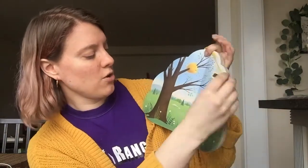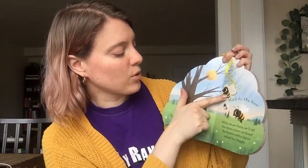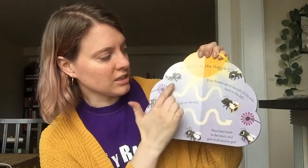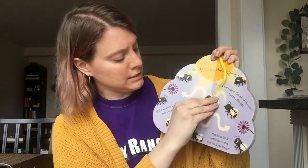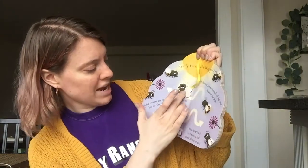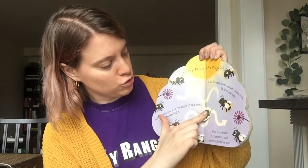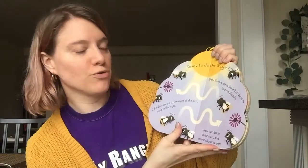Back to the hive we go! When we get there, we'll tell the others where we found the flowers with a dance called the waggle. Ready to do the waggle? If the flowers are to the left of the sun, buzz to the left. If the flowers are to the right of the sun, buzz to the right. Now buzz back to the start and give it all you've got.